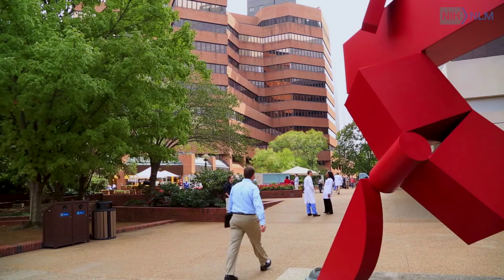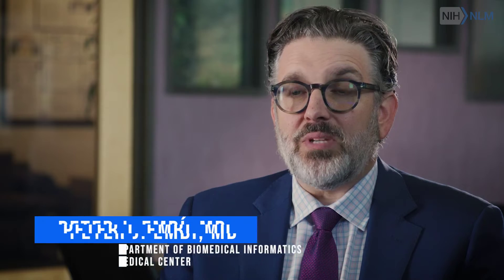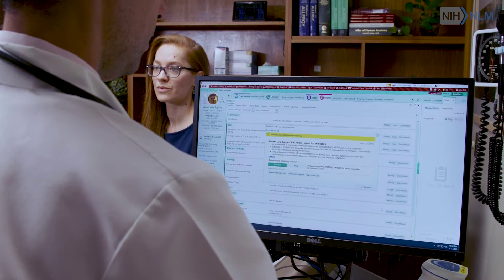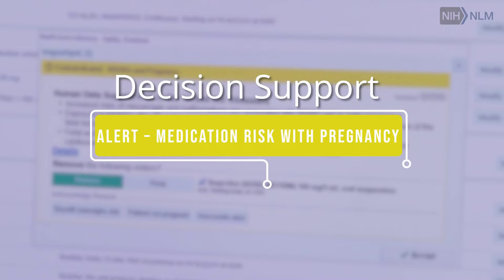A man in a suit with glasses is introduced as Peter J. Embi, MD, professor and chair, Department of Biomedical Informatics, Vanderbilt University. He explains: 'When I'm seeing a patient in clinic, I sometimes don't remember all of the things that I need to do. The most basic explanation of what decision support is — it's an alert that actually reminds me as a doctor what it is I'm supposed to be doing to take better care of my patient, whether that's ordering a test or providing a treatment.'